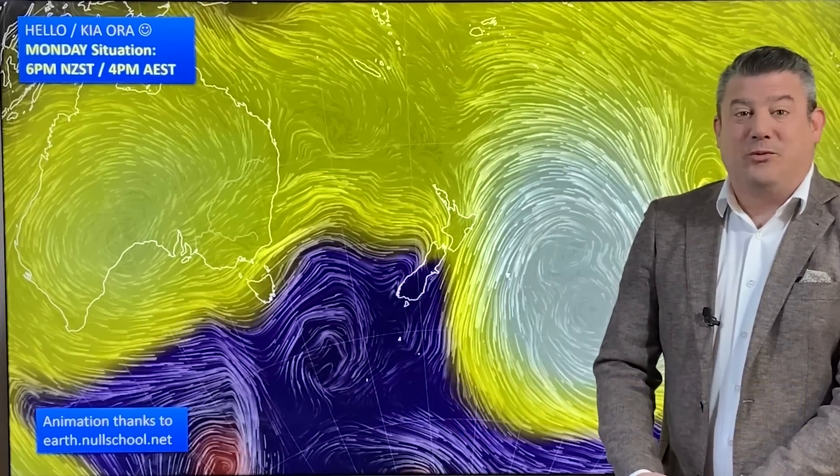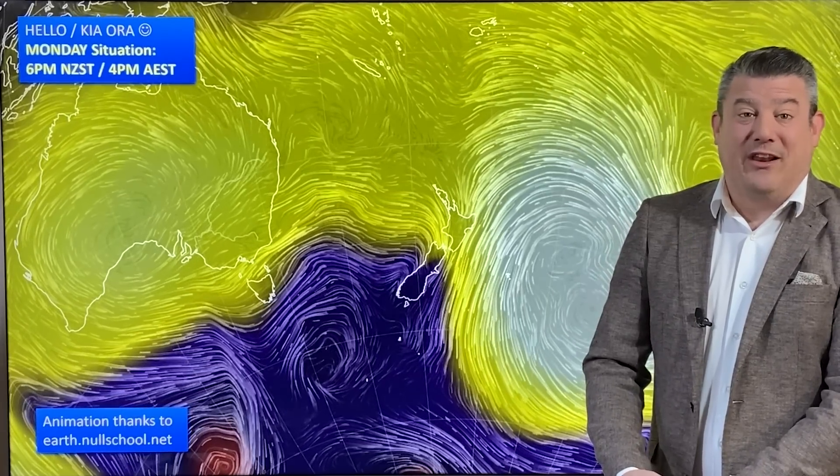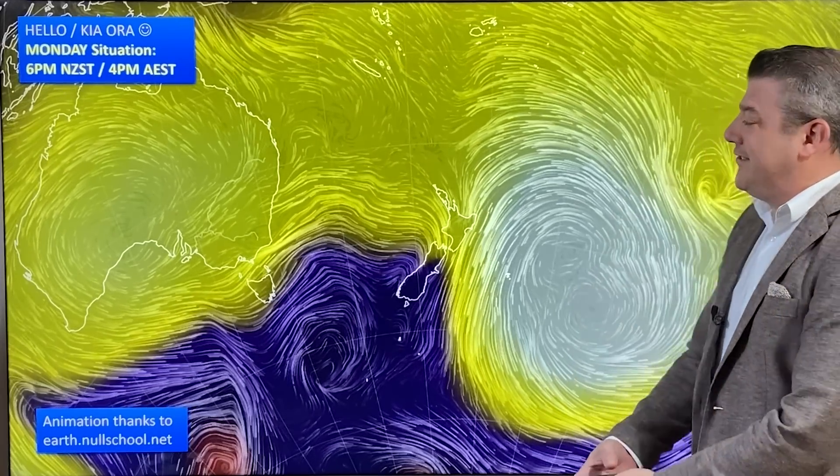Hello, kia ora, I'm Philip Duncan. Thanks so much for joining us for our Monday update for May the 29th. This week is dominated by windy westerlies. Next week we could have a big southerly blast coming through for King's birthday weekend. Let's have a look and see what is going on.